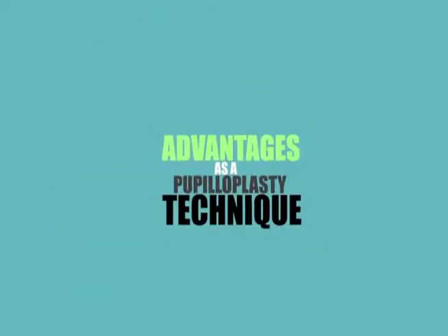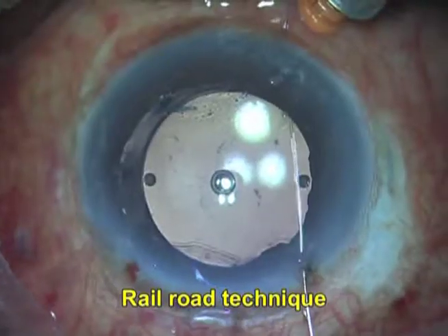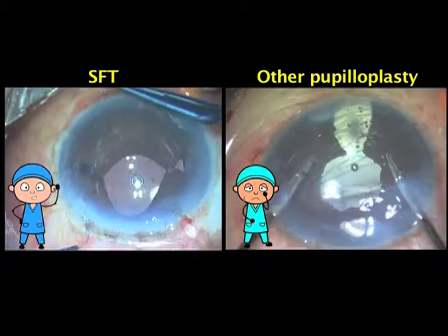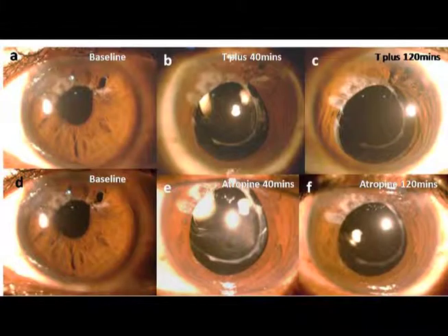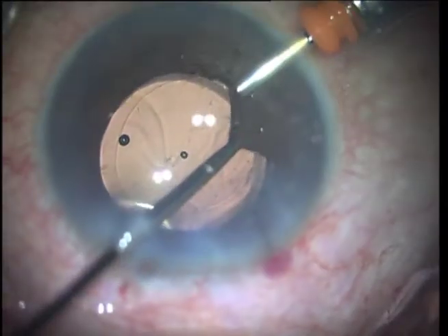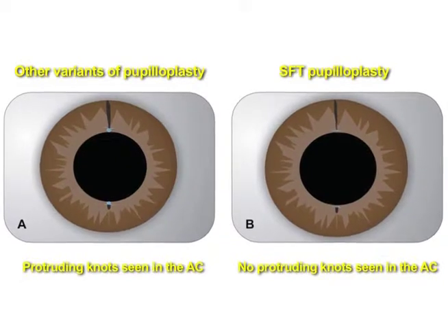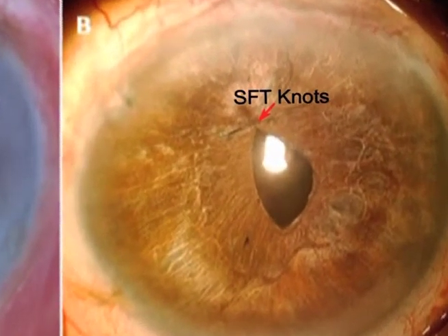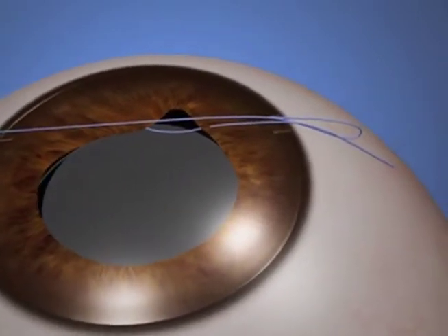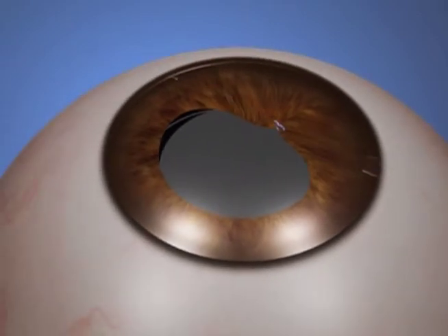Advantages as a pupilloplasty technique: The single pass is a game-changer in pupilloplasty. The number of times a surgeon enters the eye is inversely proportional to the ease of doing the procedure. A surgeon becomes more efficient by performing more sutures than passes, closing the iris defect faster. SFT allows the pupil to dilate post-operatively — the amount of dilatation is inversely proportional to the iris manipulation, which is least in this procedure. The knot forms a helical pattern that lies flat along the iris plane and doesn't bulk up, preventing rubbing of the endothelium in endothelial keratoplasty. All in all, SFT is a great procedure and a must-have in your surgical armamentarium, owing to reduced number of passes, ease of suture time, reduced iris manipulation, increased dilatation post-surgery, and improved repeatability.